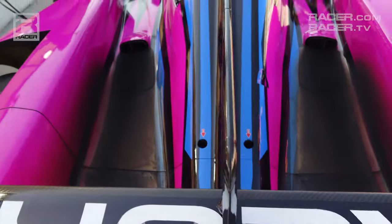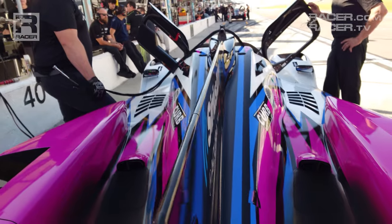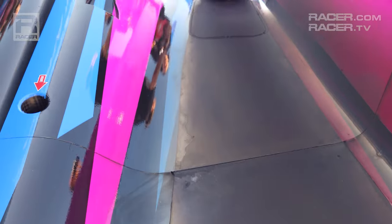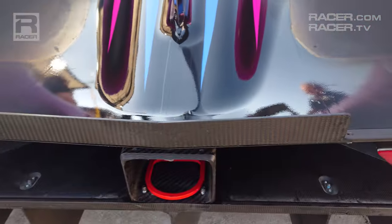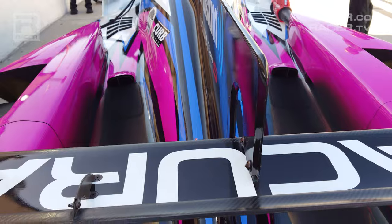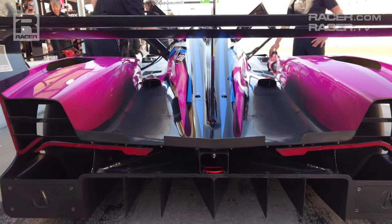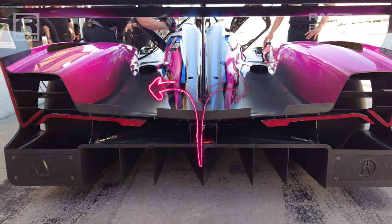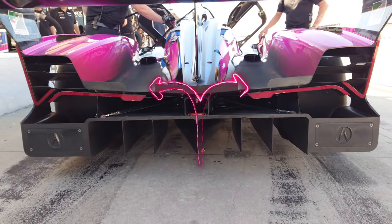Like every modern prototype, the swan neck attaches to the rear bodywork subframe and the big spine — the fin on top of the engine cover. From there we see the ARX-06's exhaust outlets that fire through the engine cover, and the heat-resistant material placed on the trailing section of the bodywork to deal with the hot VP Racing renewable biofuel being burned and expelled. Acura uses tall gurney flaps at the trailing edge of the engine cover, but they're separated into three sections with gaps created to give the exhaust gases an uninterrupted path to leave the ARX-06.